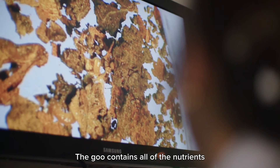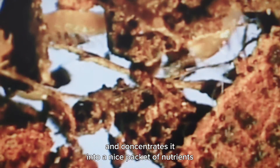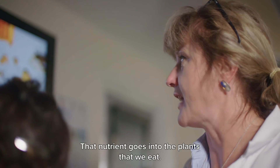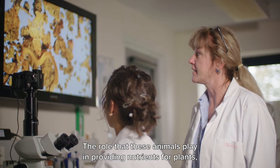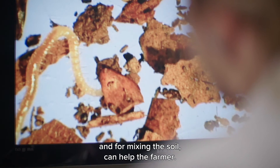The goo contains all of the nutrients that were in the dead plants and other animals, and concentrates them into a nice packet of nutrients for the plant roots to contact and use. That nutrient goes into the plants that we eat. The role these animals play in providing nutrients for plants and for mixing the soil can really help the farmer.